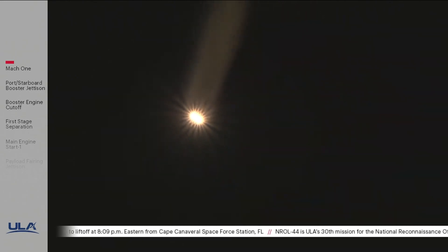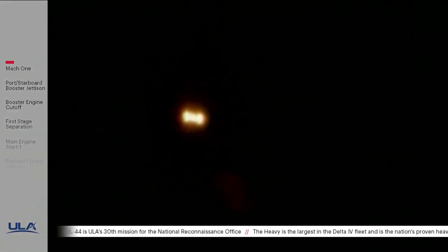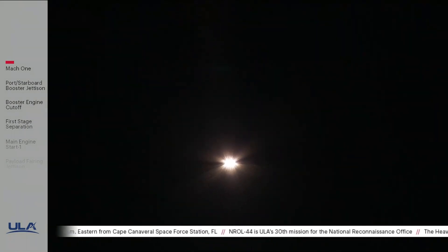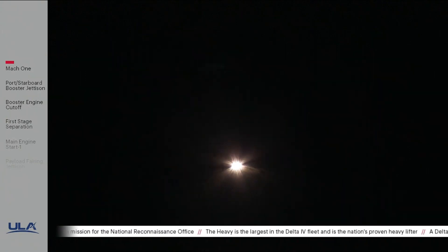Seeing some correction in the attitude as expected when vehicle switches over to closed-loop guidance. Now two minutes 37 seconds into flight, approximately three minutes remaining in the boost phase. The Delta IV rocket now weighs just one half of what it did at liftoff, burning propellant at a rate of almost 5,000 pounds per second. Body rates in roll, pitch, and yaw have nulled out nicely after the closed-loop guidance switchover. Vehicle is now passing Mach 5; engine operating parameters continue to look good.